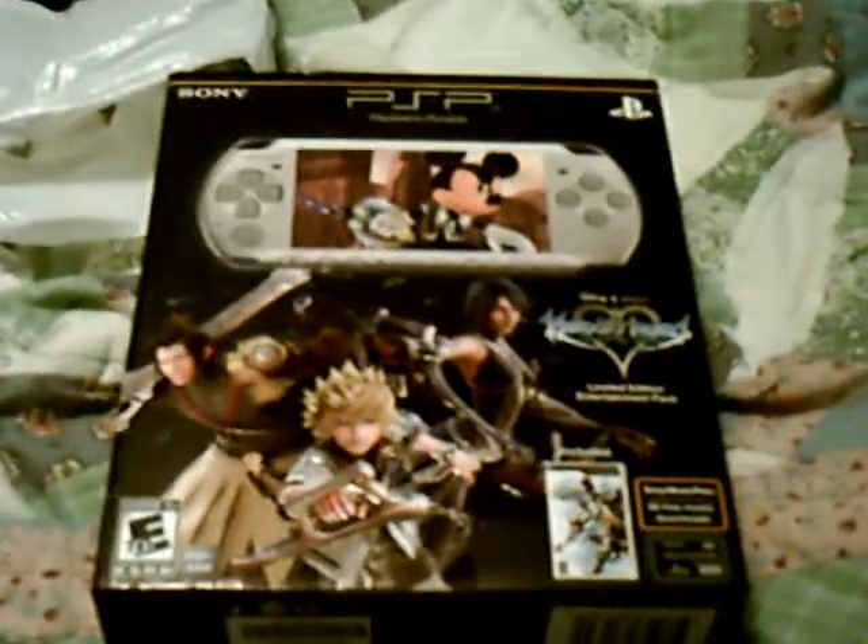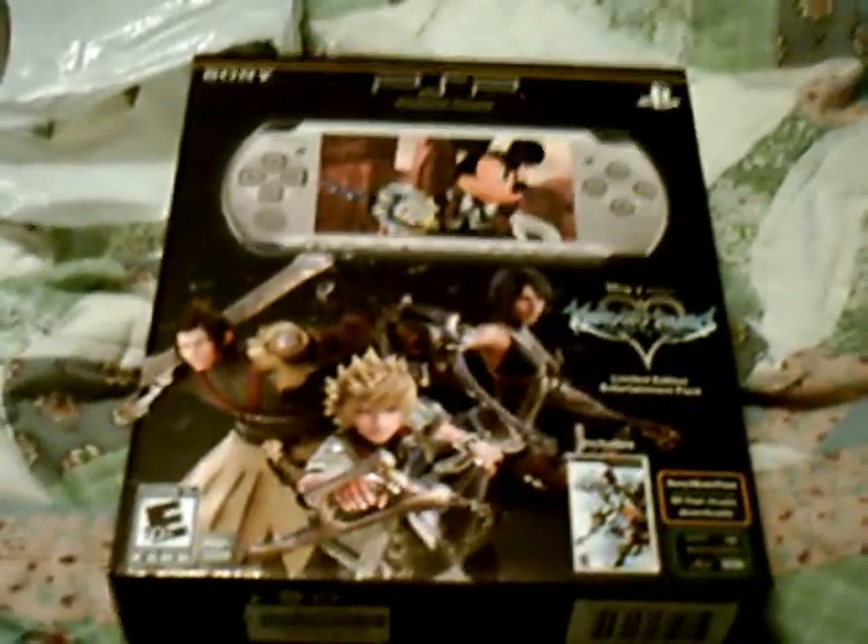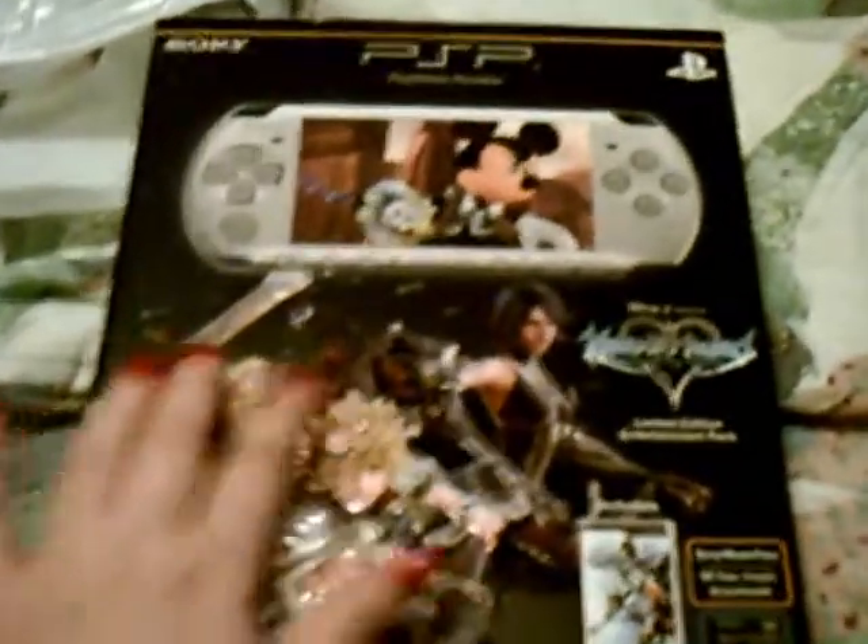Hey everyone, this is AngelDartness177, aka Angel. Lookie what I got today — Birth by Sleep! And I got the bundle pack!